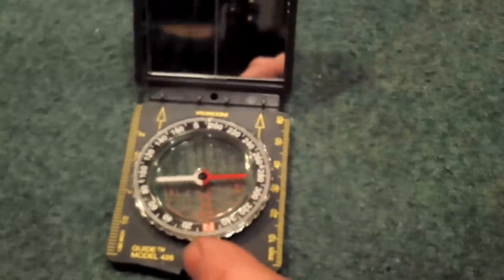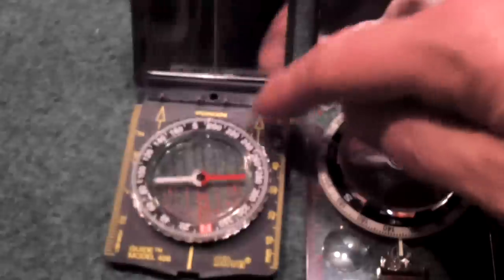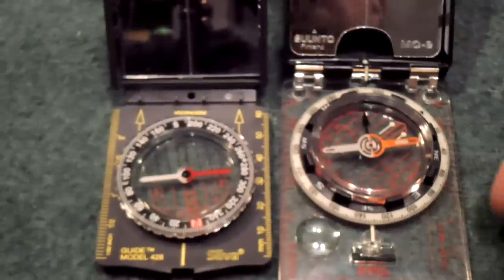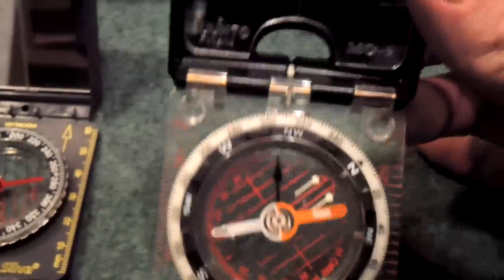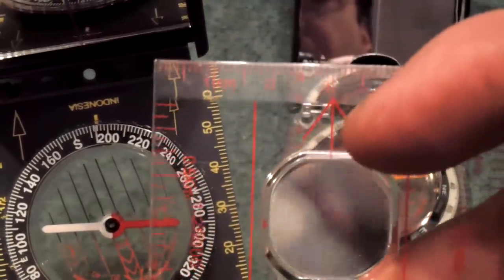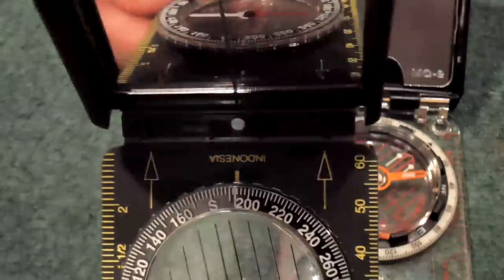Now this one has a gray bottom and this one has a clear bottom with a mirror, so it's kind of a combination of both. Every compass has a direction of travel arrow. On this one it's just understood — here it's clearly marked, printed right on the base plate. Here's another example printed right on the base plate: 'direction of travel.' Got that part clear?